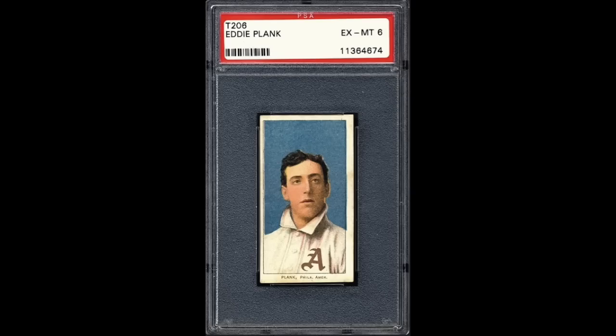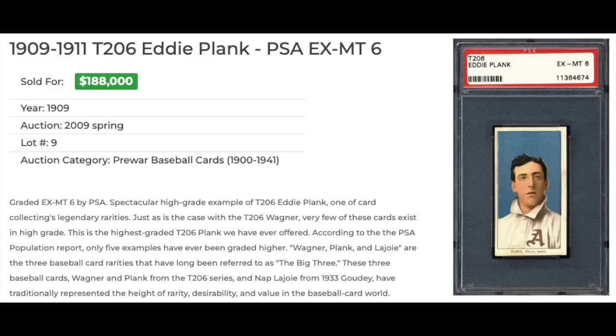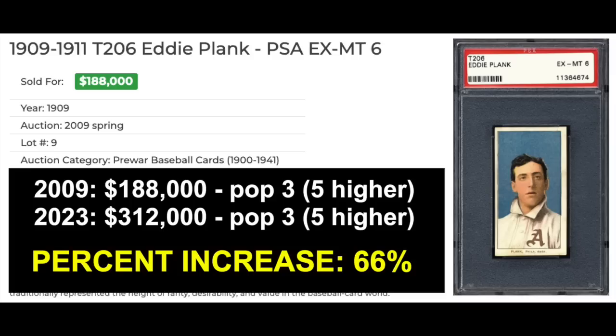Number 8 — 1909 to 1911 T206 Eddie Plank, graded a PSA EX-Mint 6. This was graded before PSA started putting back variations on the label, so it just says T206 rather than T206 Sweet Caramel. Another one that's probably a little overgraded by today's standards — pretty off-center left to right, and some light staining along the borders, most notably at the bottom. If sent in today, I'd guess it's more likely to grade a 5. The back is really nice, though also very off-center. This sold in 2009 for $188,000, and the most recent sale of a PSA 6 went for $312,000 — about a 66% increase. The pop report has not changed at this PSA 6-and-above level: still pop 3 with 5 higher, same as 14 years ago.